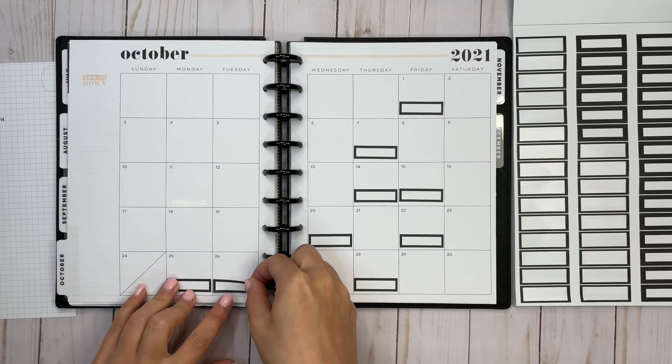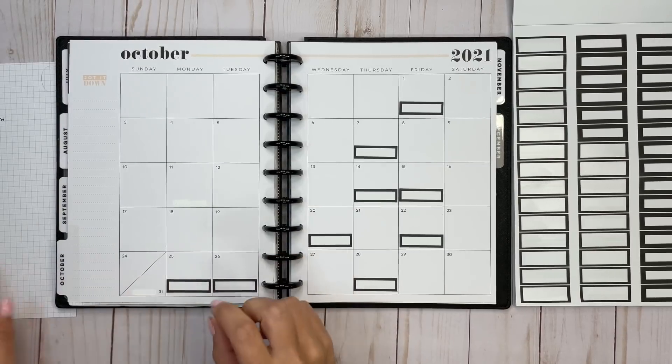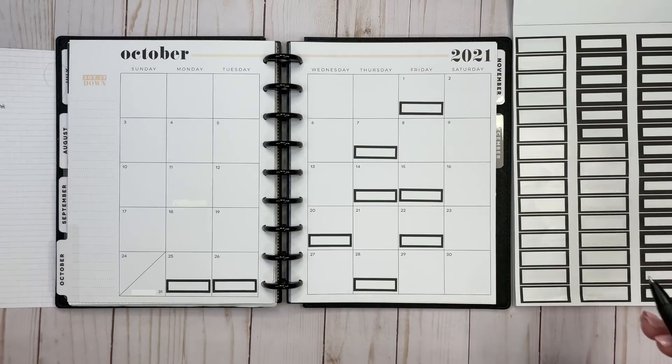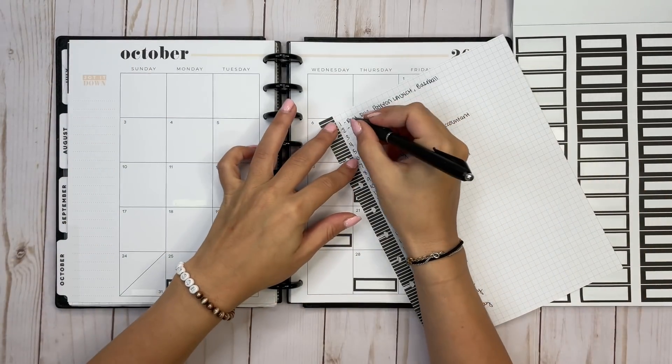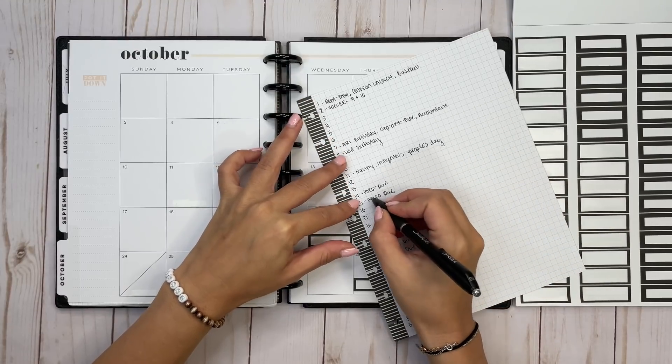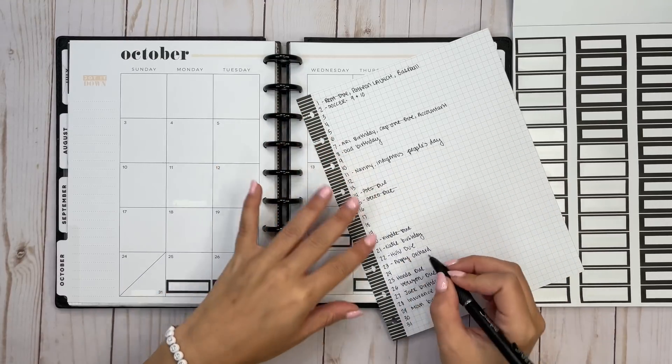Now I'm going to take my pen and kind of mark off some of these things lightly so that I can still see them when it's time to write them into my planner, but at least I know that they're handled.